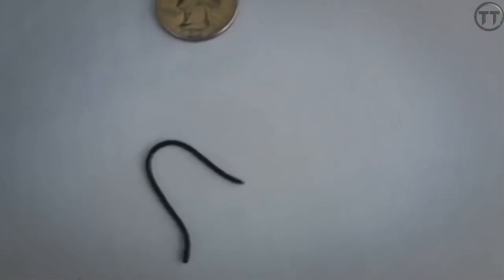It is a snake. It weighs around 60 to 600 grams. If you eat these, you will eat them.